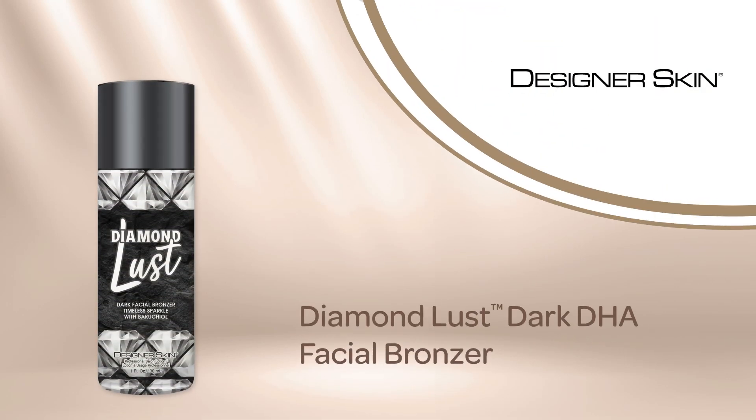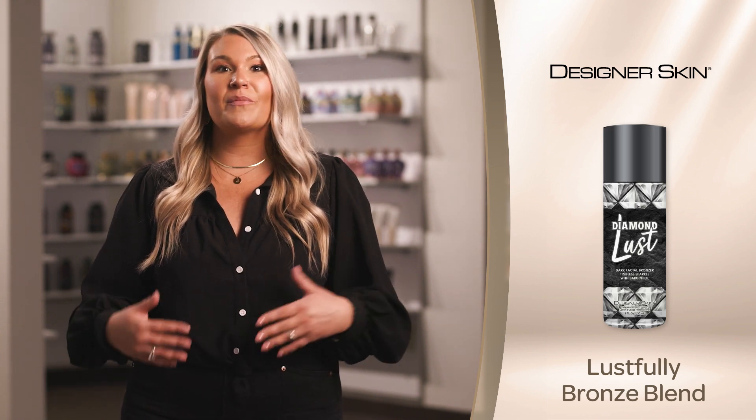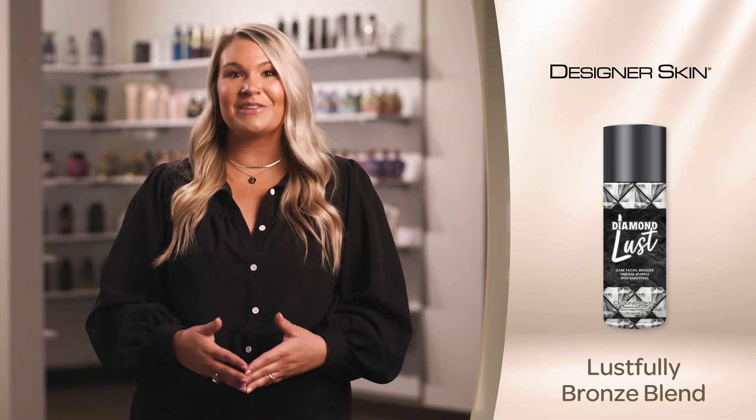Obtain clarity, color, and class all in one bottle with Diamond Lust Dark DHA Facial Bronzer. Featuring the Lustfully Bronze blend, which exquisitely blends caramel and DHA for both instant and delayed bronzing results.